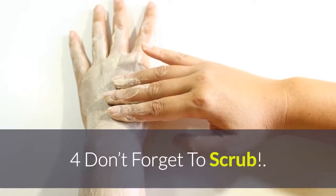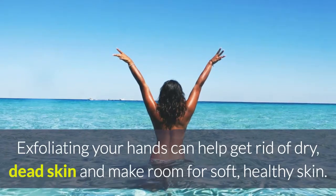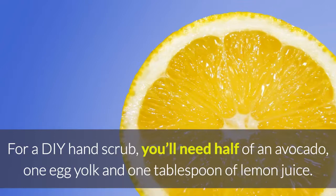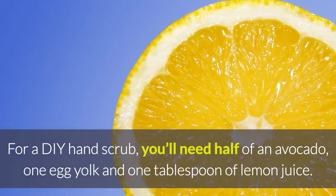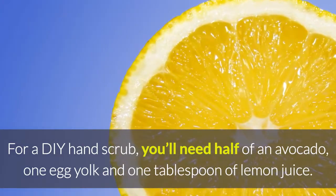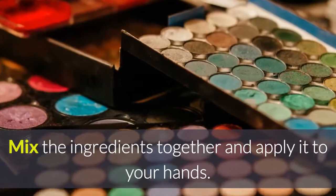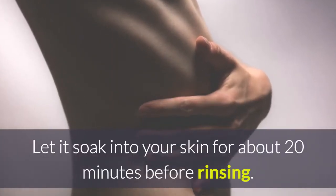Tip 4: Don't forget to scrub. Exfoliating your hands can help get rid of dry, dead skin and make room for soft, healthy skin. For a DIY hand scrub, you'll need half of an avocado, 1 egg yolk and 1 tablespoon of lemon juice. Mix the ingredients together and apply it to your hands. Let it soak into your skin for about 20 minutes before rinsing.